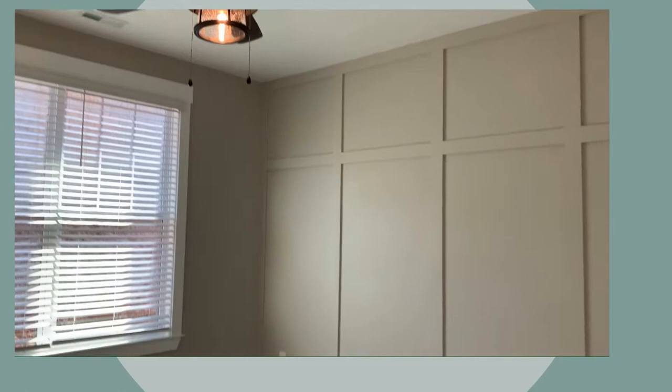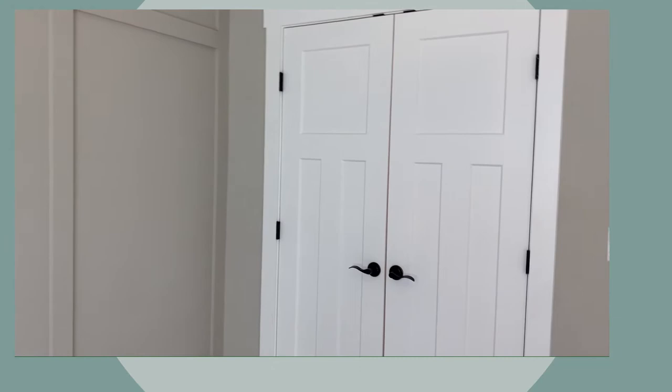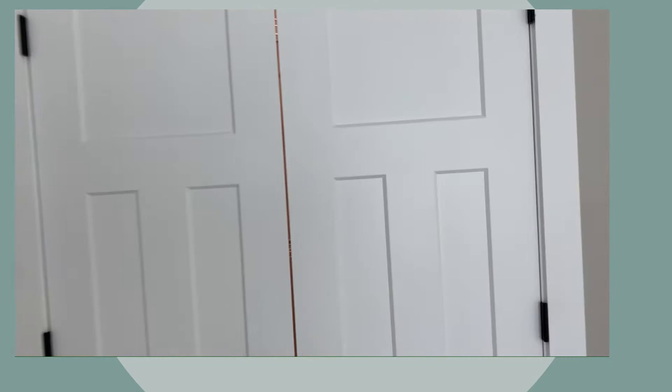Come into the master — you have a double door walk-in closet. A lot of storage in the closet.